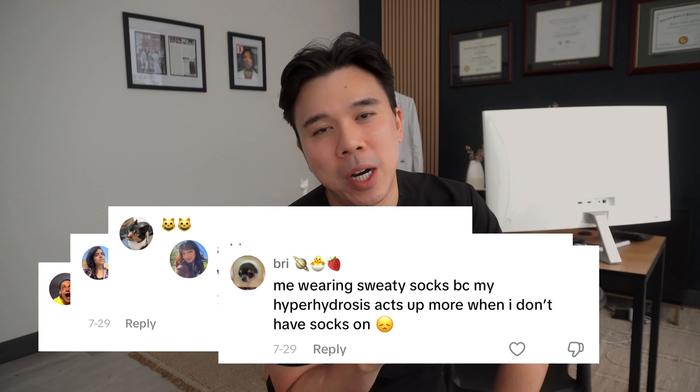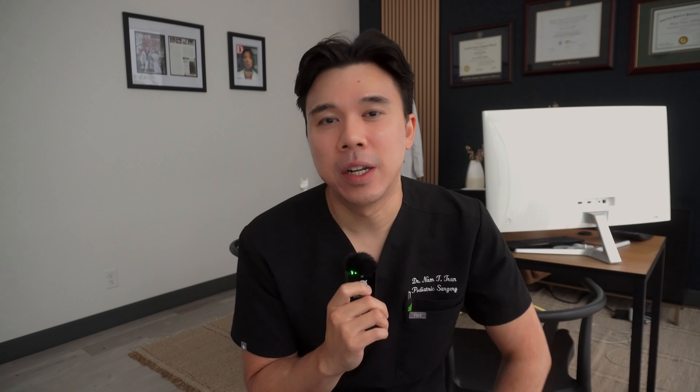A lot of you on social media have been asking me about how to deal with sweaty feet. We're not talking about regular sweaty feet — everybody sweats. But what we're talking about is if you're just sitting on the couch, not doing anything strenuous, and beads of sweat start to form on the bottom of your feet or on the palms of your hands — that may be a condition called hyperhidrosis.